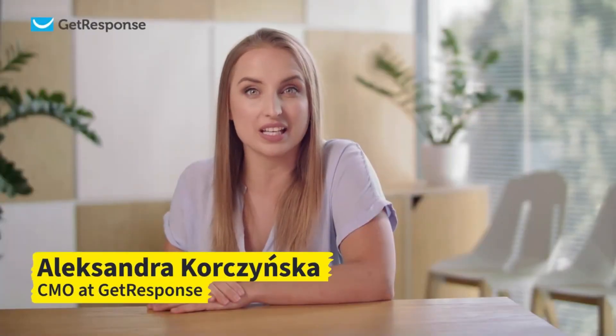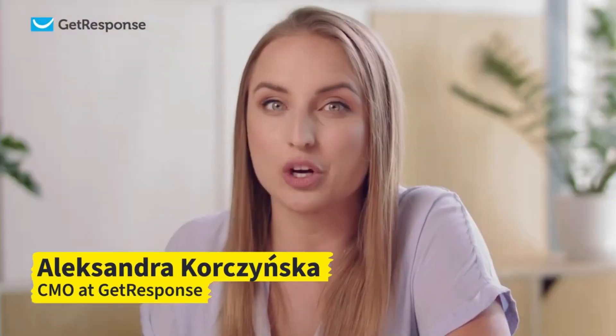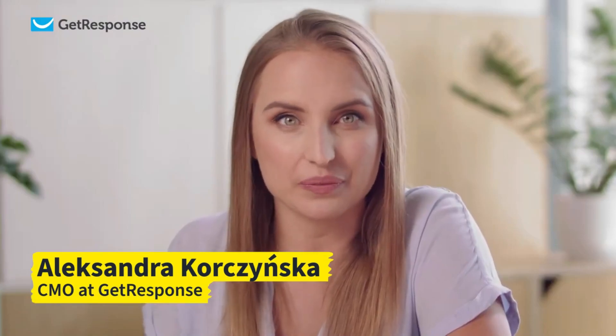My name is Aleksandra Korczyńska, I'm the CMO at GetResponse, the complete online marketing solution. Today, I'm excited to introduce you to GetResponse Free Forever.